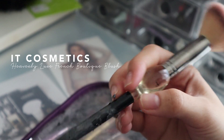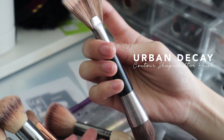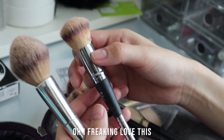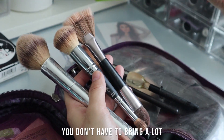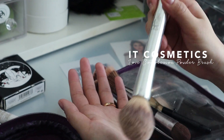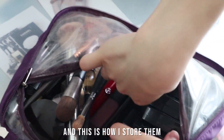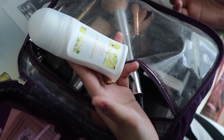These are my five main brushes: an IT Cosmetics blusher brush — I've been using this for so long. This is my highlighter brush, this is my bronzer brush — the Urban Decay Shapeshifter. This is the ZOEVA eyeshadow brush, which I freaking love. This is the IT Cosmetics foundation brush and concealer brush — a two-sided brush, so you don't have to bring a lot. And this is my IT Cosmetics powder brush. I also bring the pink Beauty Blender.